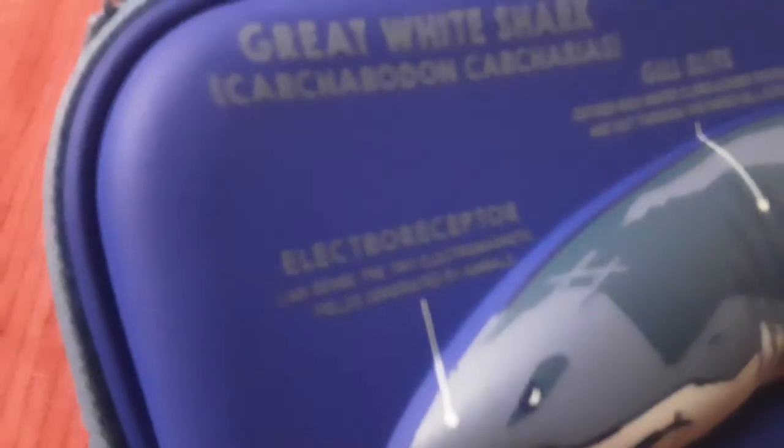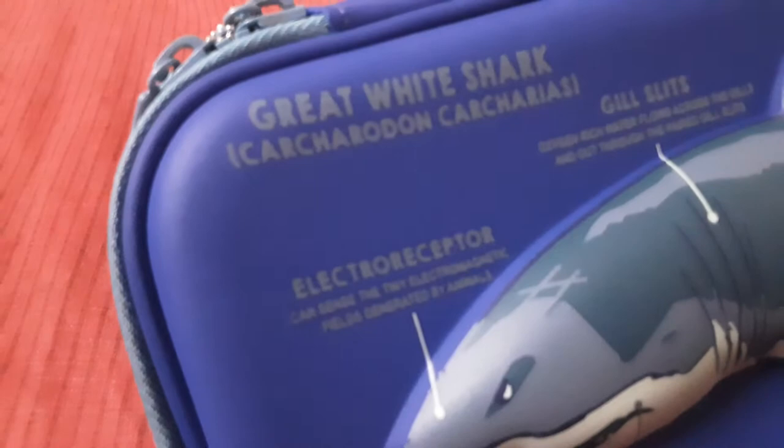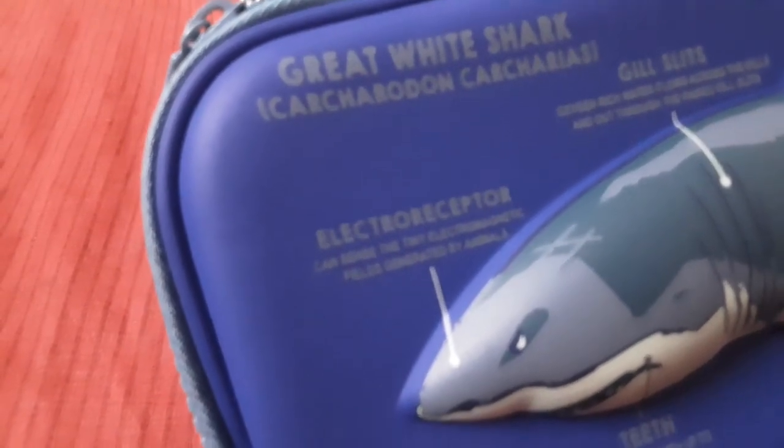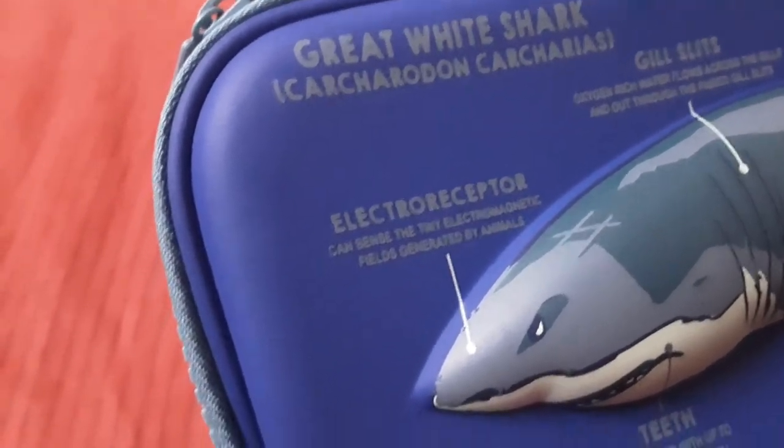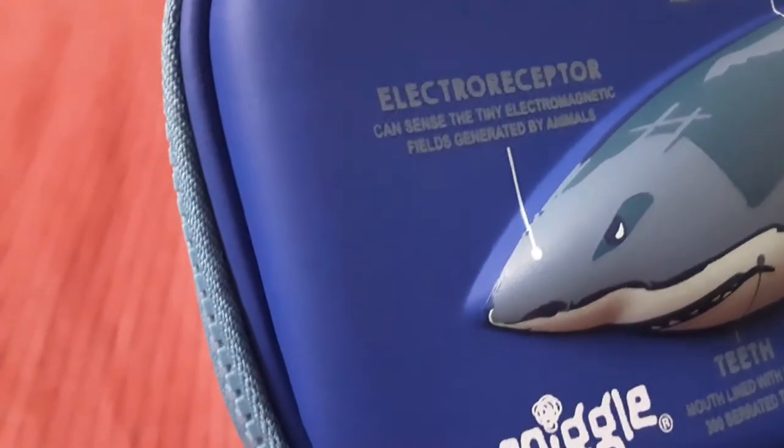It has been protruded out of this box — it's like a real crocodile. And next is the great white shark. Scientific name: Carcharodon carcharias. I don't know about this, and here's the electroreceptor of the shark first.